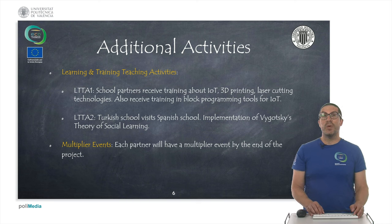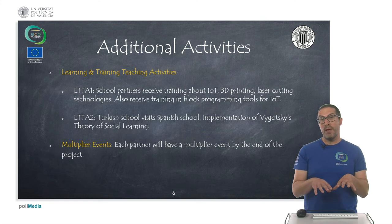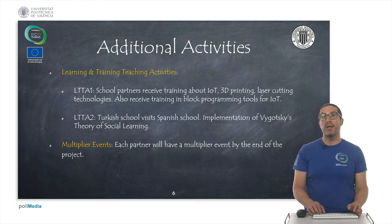Along the project we have done different kinds of activities. One of them, due to the Erasmus Plus program, are known as LTTAs or Learning and Teaching Training Activities, which implies some mobilities between partners. The first mobility was between the teachers from schools — they came to the UPV and received training from the UPV and also the WilderDream company about Internet of Things, 3D printing, laser cutting, electronics, programming using block programming tools, and so on.